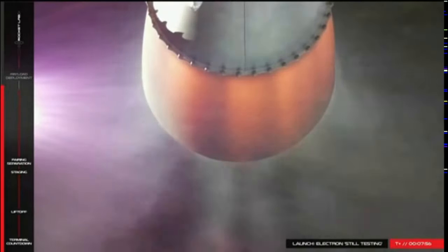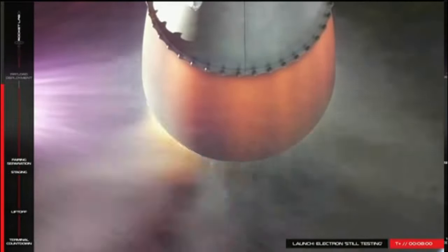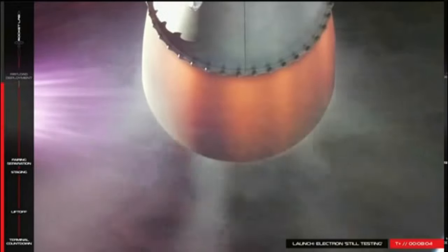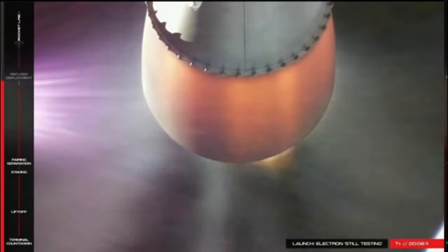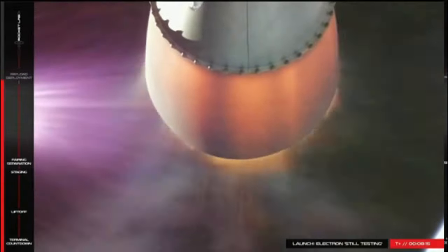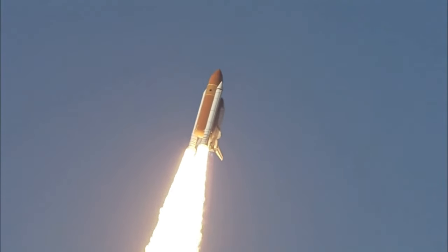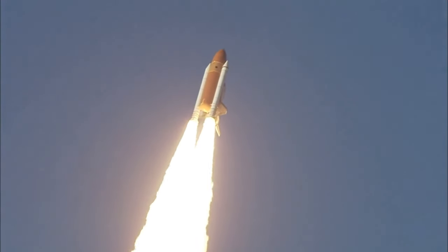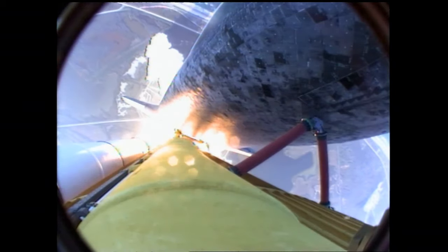In a vacuum, the nozzle can be as long as desired. But in an atmosphere, the length of the nozzle is restricted based on the ambient air pressure. Even in a vacuum, nozzles are not made arbitrarily large because thrust is dependent on the pressure of the gas minus the ambient air pressure. As the exhaust gas travels down the nozzle, it loses pressure, so with each centimeter added to the nozzle, you get diminishing returns on thrust output, and eventually the extra mass from a longer nozzle exceeds any increase in thrust.